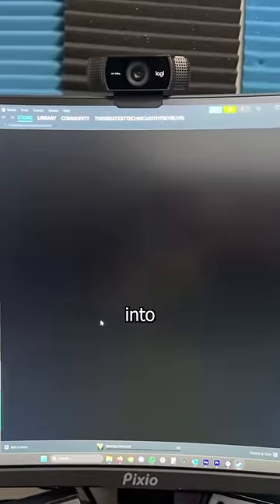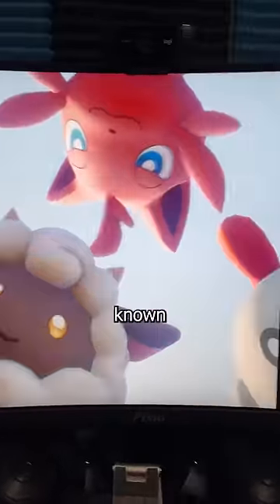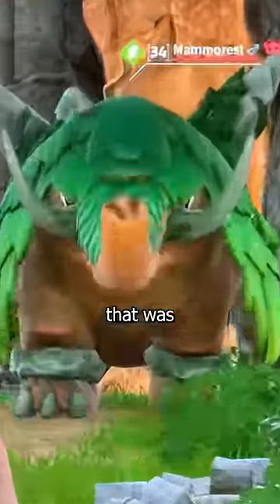But since it's marketed as a gaming monitor, let's see how it games by opening up Steam and playing Pal World, also known as The Greatest Pokemon Game That Was Never Made.